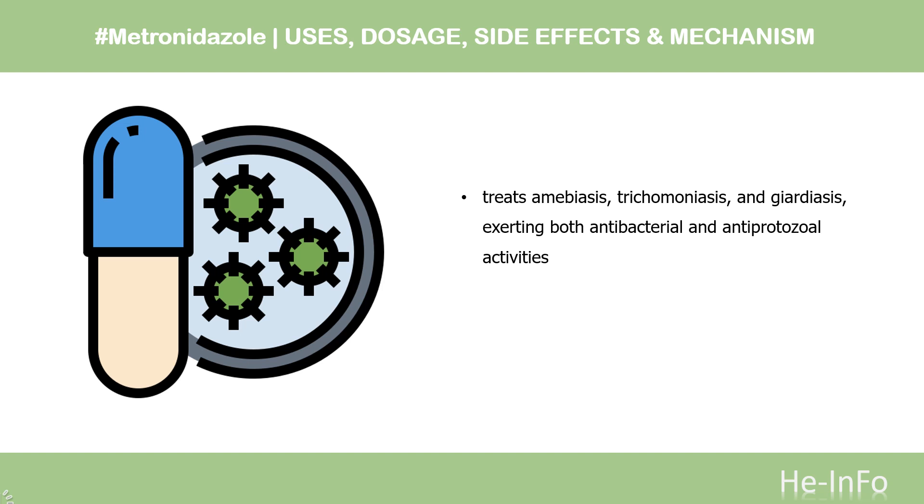Pharmacodynamics. Metronidazole treats amoebiasis, trichomoniasis, and giardiasis, exerting both antibacterial and antiprotozoal activities. It is an effective treatment for some anaerobic bacterial infections and has shown antibacterial activity against a majority of obligate anaerobes; however, during in vitro studies it does not demonstrate significant action against facultative anaerobes or obligate aerobes. The nitro group reduction of metronidazole by anaerobic organisms is likely responsible for the drug's antimicrobial cytotoxic effects, causing DNA strand damage to microbes.